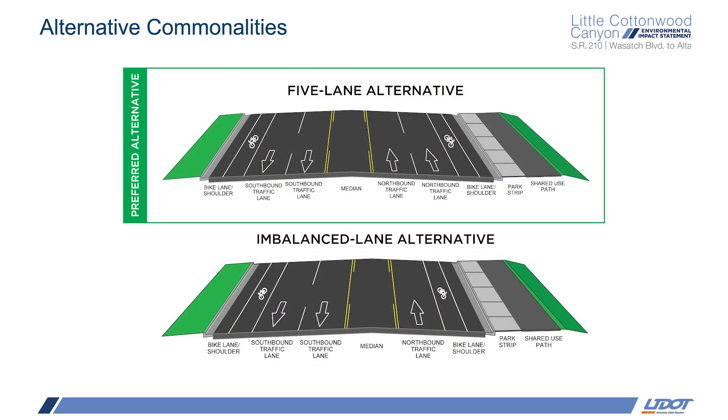With regard to Wasatch Boulevard, UDOT selected the 5-lane alternative as it provides better transportation performance for all segments and directions of Wasatch Boulevard. But UDOT heard the concerns of residents and plans to implement a phased approach by first constructing the imbalanced lane alternative but purchasing the right-of-way to accommodate the 5-lane alternative in the future if the level of service becomes unacceptable. This extra right-of-way would be maintained as open space on the east side of the road between the travel lane and the multi-use trail, offering a little more buffer to trail users.